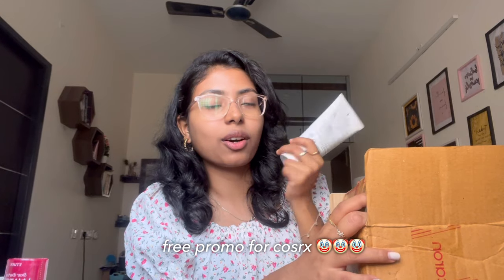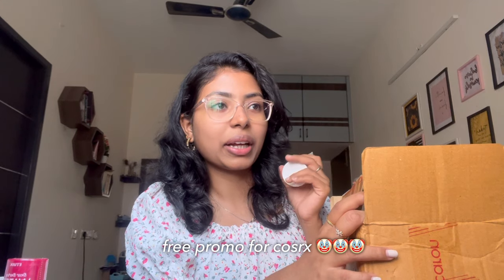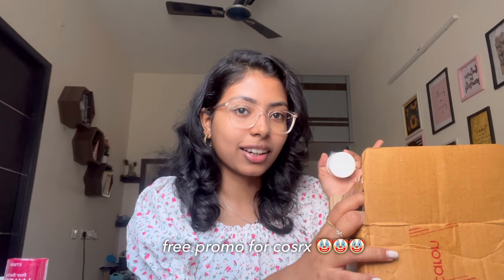There's another Macaron box — this one is for my brother, my cousin, and my aunt. I've basically promoted COSRX snail cream and products to so many people — my family, extended family, friends. I think about 20 to 30 people use it because of me. I'm literally doing unpaid promo for COSRX! It's the snail cream and face wash for my aunt and cousin.